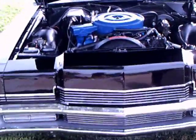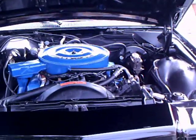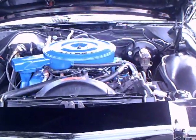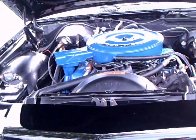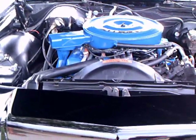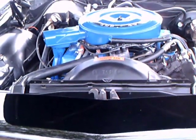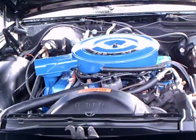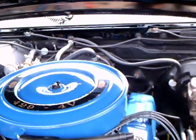This is a 1969 Mercury Marauder X-100, with a 429 cubic inch engine and 360 horsepower. It is a brute, and as an all-black car, kind of looks like it should be in a movie. It is really cool.